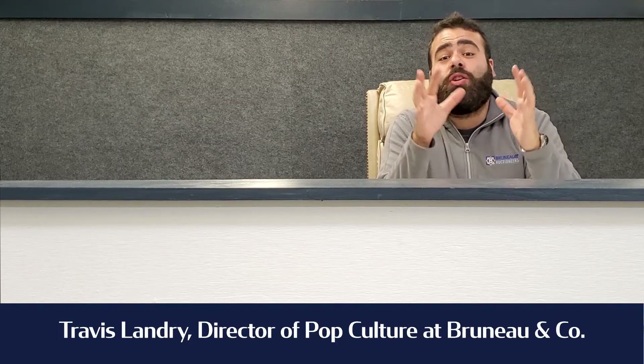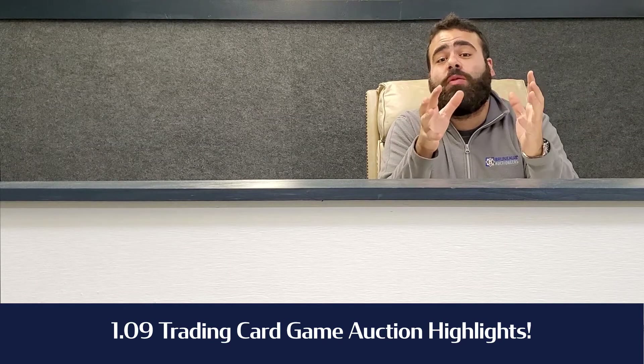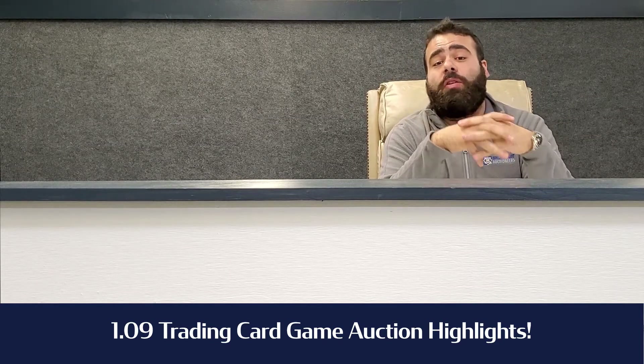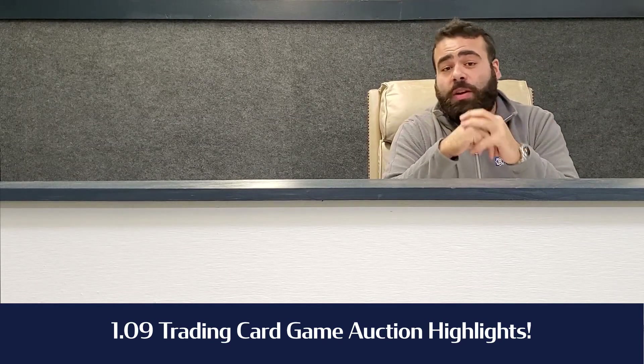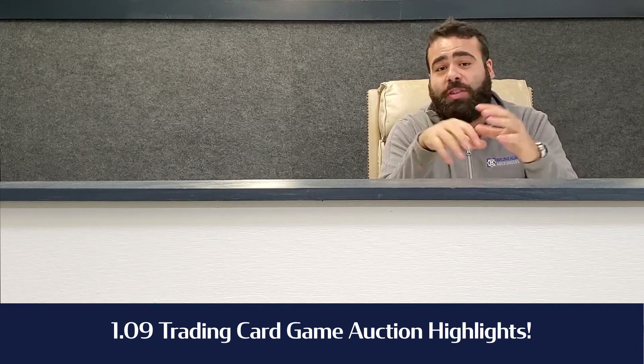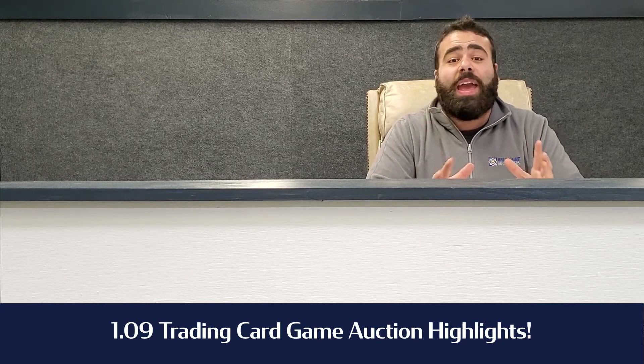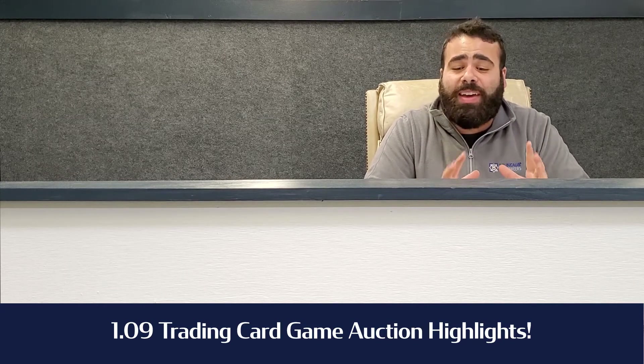Hey everybody, Travis here. Huge shout out to all our Pokemon and Yu-Gi-Oh collectors. The January 9th comic, TCG, and Toy Auction was phenomenal. We had some really strong results, and as always, the card community was engaged that day. Bidding was very strong. The number one highlight of the day, and the theme throughout the auction: sealed merchandise was king.